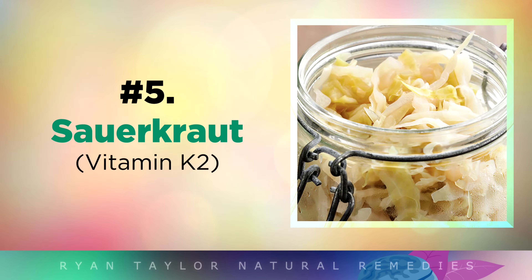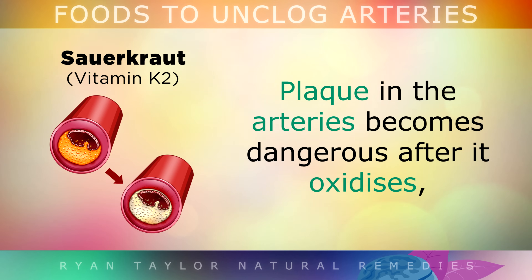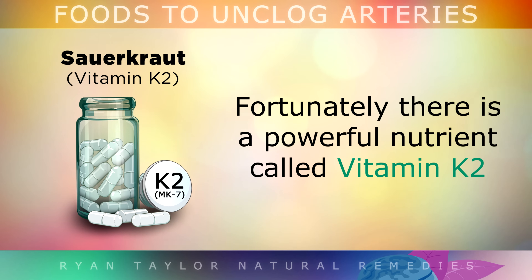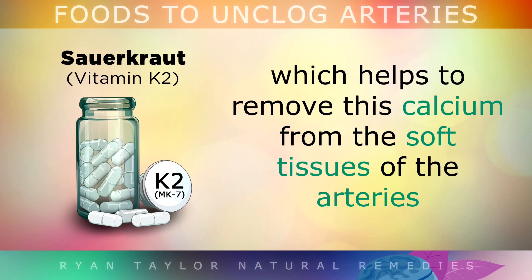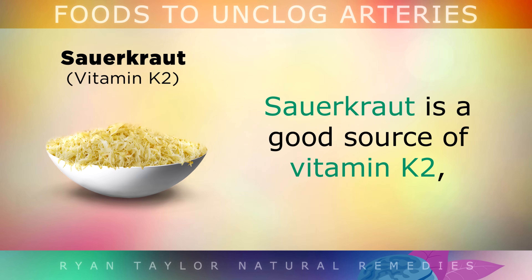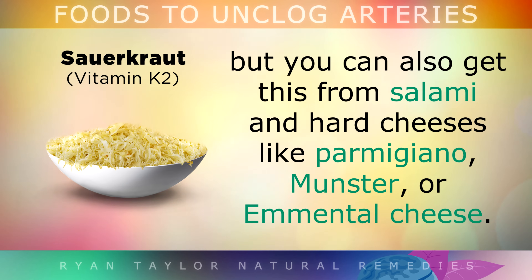Next up is sauerkraut. Plaque in your arteries becomes dangerous after it oxidises, because it hardens into a bone-like texture with lots of calcium. Fortunately, there is a powerful nutrient called Vitamin K2, which helps to remove this calcium from the soft tissues of the arteries and put it into the bones where it belongs. Sauerkraut is a good source of Vitamin K2, but you can also get this from salami and hard cheeses like Parmigiano Reggiano, Munster and Emmental cheese.